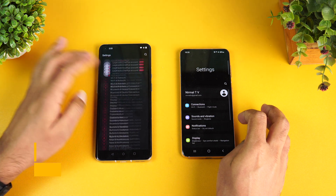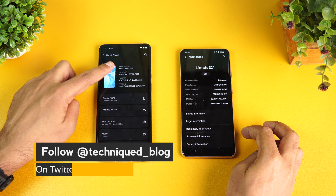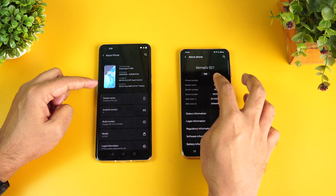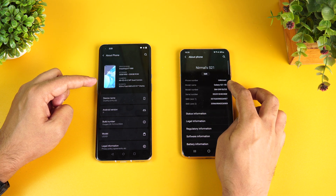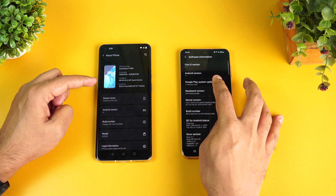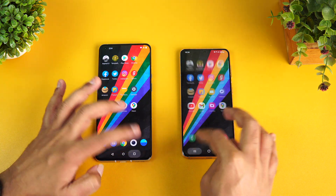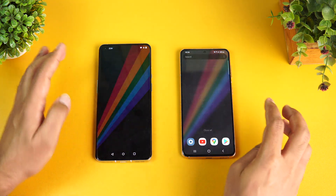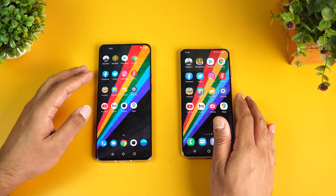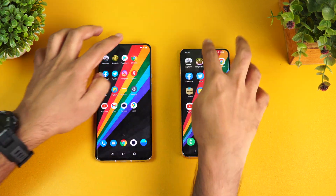Going to About Phone: on the OnePlus 9 Pro we have the Qualcomm Snapdragon 888 octa-core processor, Android 11, and OxygenOS 11. On the Samsung Galaxy S21 we have One UI 3.1, Exynos 2100, and Android 11. So that's the hardware and software aspect — One UI versus OxygenOS and Exynos 2100 versus Snapdragon 888.